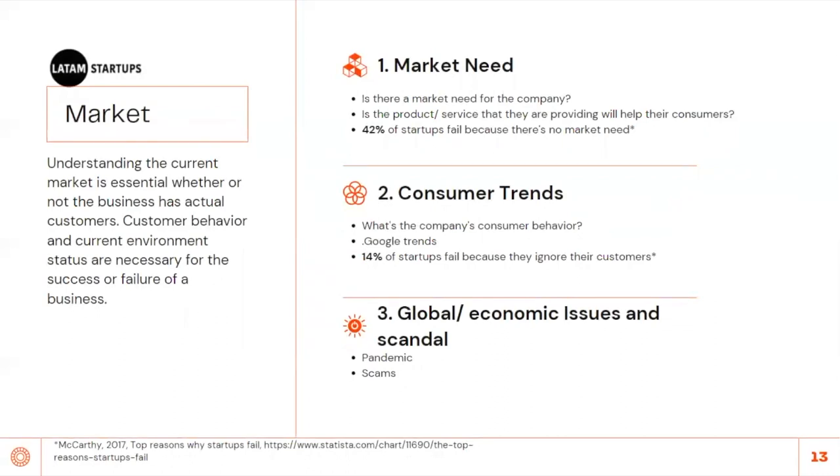Understanding the current market is essential, whether or not the business has actual customers. Customer behavior and current environment status are necessary to determine success or failure. First, consider market need — is the product or service really necessary? Why would the market care? Does it have real impact? 42% of startups fail because there is no market need. To validate your hypothesis for market need, you need to perform focus groups, interviews, or surveys, and ask customers directly.